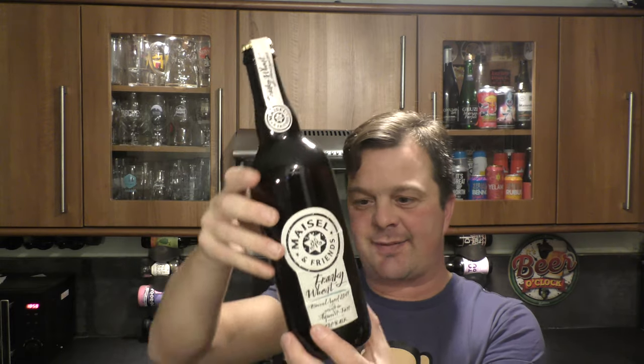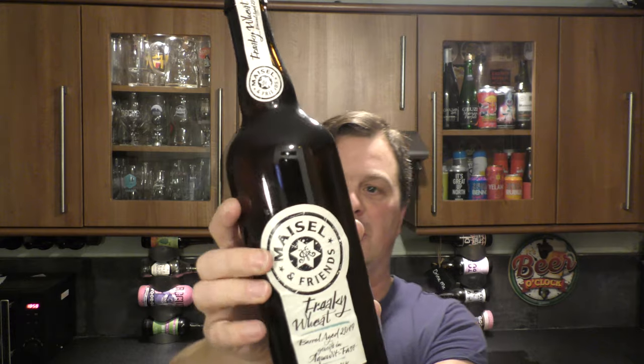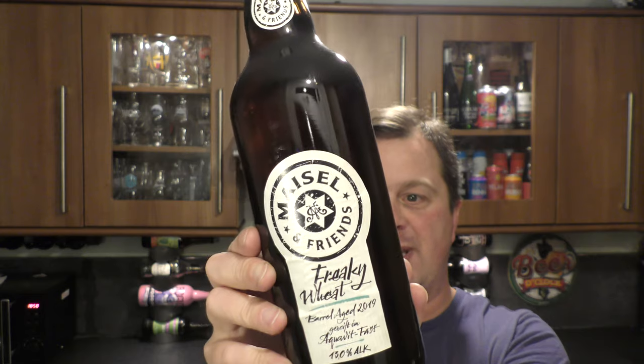It's beer o'clock on Real Ale Craft Beer. Today we've got a beer from Meisel and Friends — a 750 milliliter bottle of Freaky Wheat. It's a barrel aged beer coming in at 13% ABV.